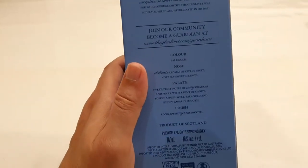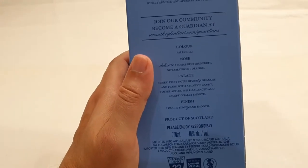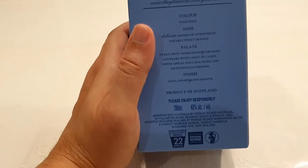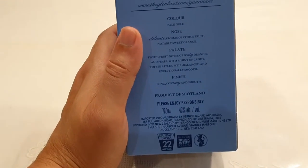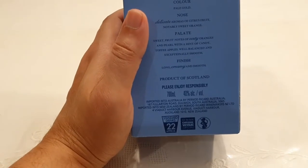True color: pale gold. Nose: delicate aroma of citrus fruit, notably sweet orange. Sweet fruit notes and zesty oranges, pears, hint of candy, toffee apples. Long, creamy and smooth.